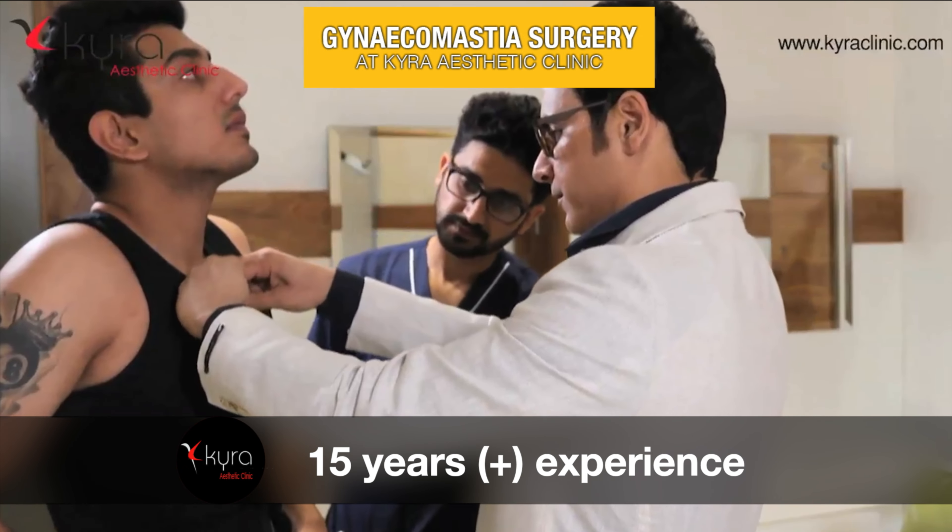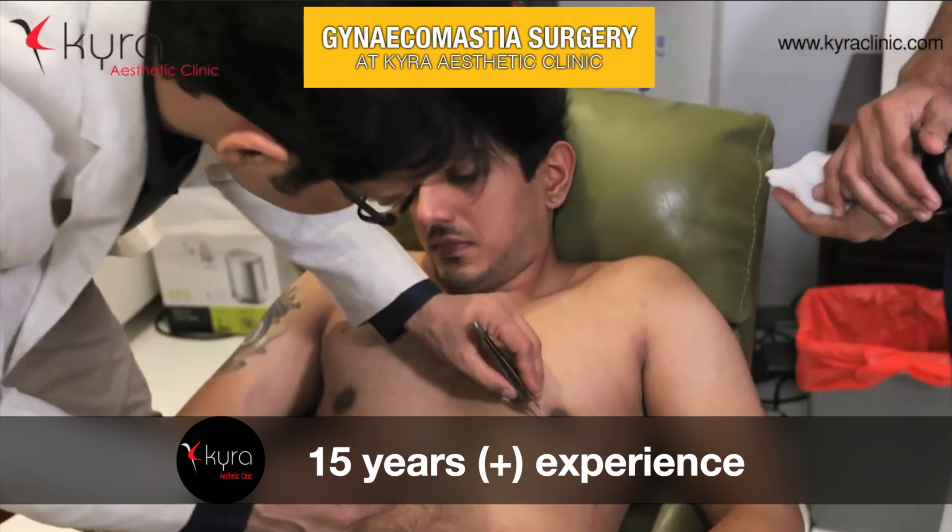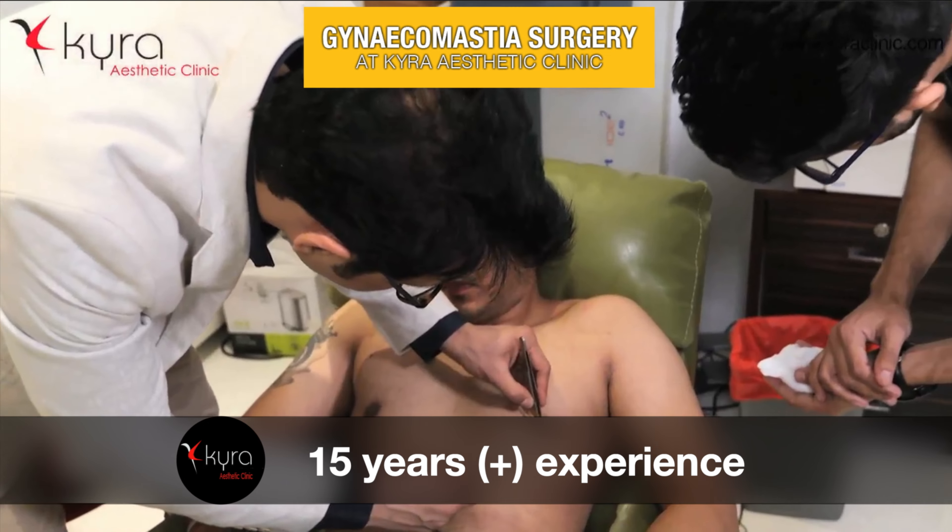The doctor's experience also matters. If your doctor is an experienced plastic surgeon who has received all the training for aesthetic surgeries, that is important. I have been doing this for more than 15 years and we have all the advanced technologies and machines.